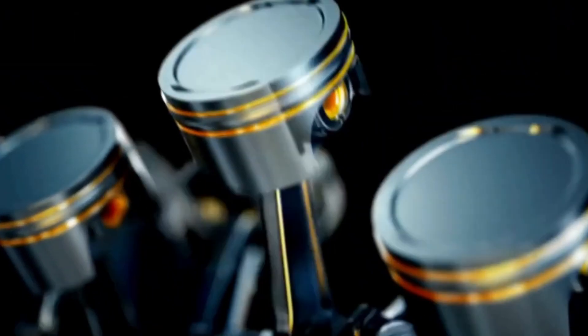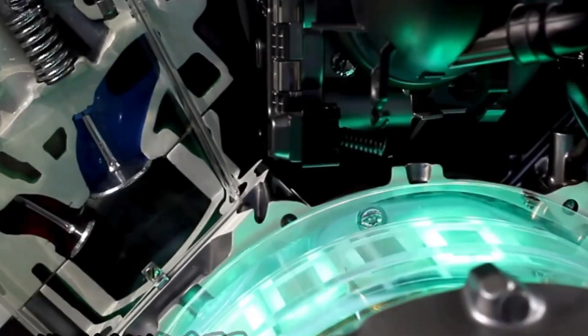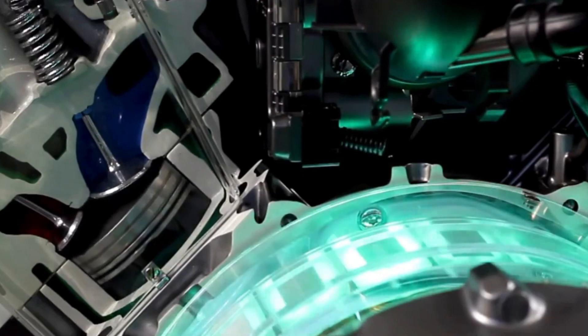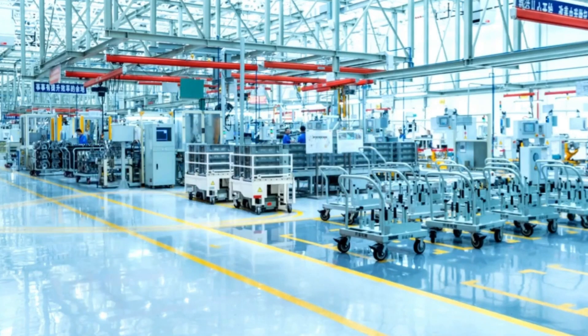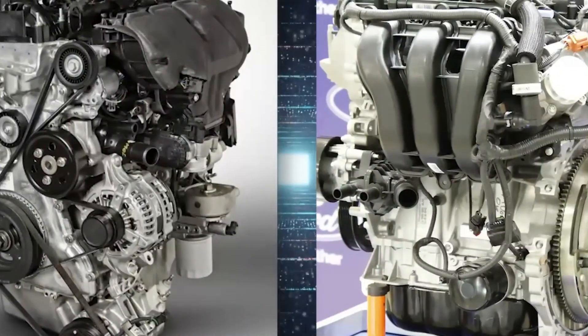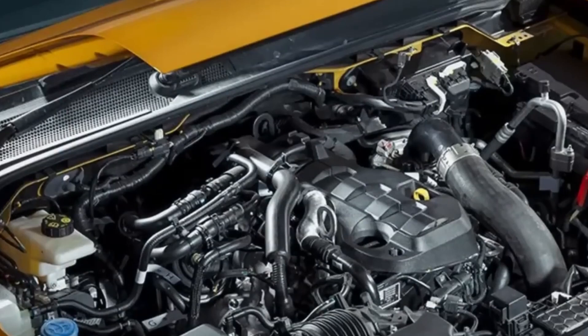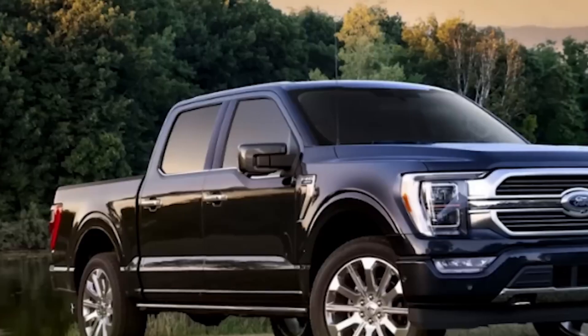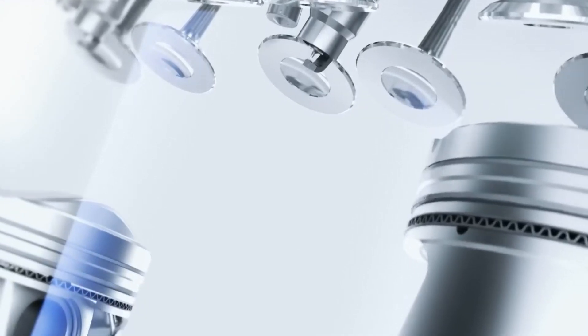Ford is also exploring hydrogen as an alternative fuel. Their patented hydrogen engine design uses direct fuel injection and exhaust gas recirculation for cleaner combustion. Hydrogen produces only water vapor as a byproduct, aligning with modern sustainability goals. Additionally, Ford's vapor recycling system reduces emissions and improves engine efficiency by repurposing gases that would otherwise be wasted.